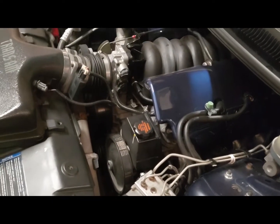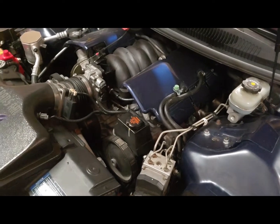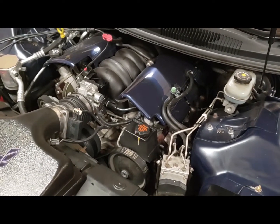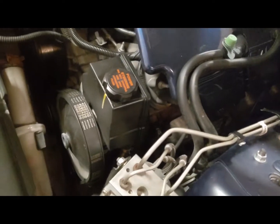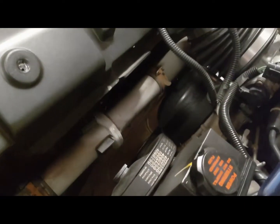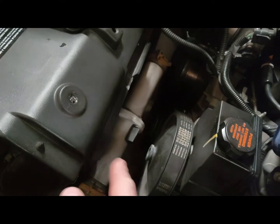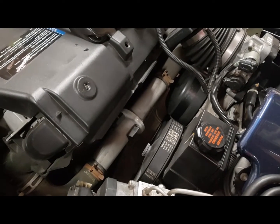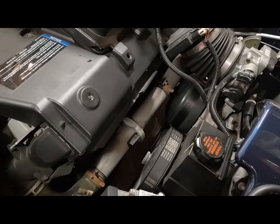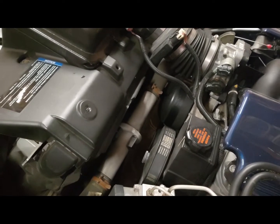Here's the problem. The WS6 cars - 1998 to 2000 WS6 Trans Ams and SS Camaros - come with a power steering cooler, and in 2001-2002 they put them on all LS1 cars. In your upper radiator hose you have a power steering cooler where the coolant flows through the center and the power steering fluid flows around the outside edge - like a double metal tube inside. Over time, whether it's mileage or age or both, that inside metal tube corrodes through and then your power steering fluid starts to leak into your antifreeze and you get a really nasty brown toothpaste-looking sludge.